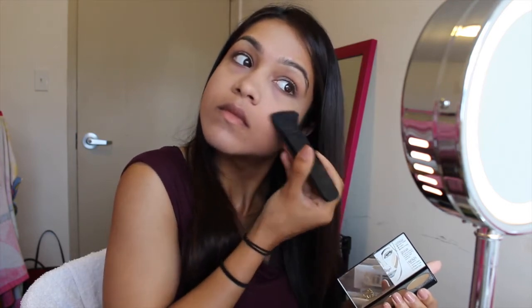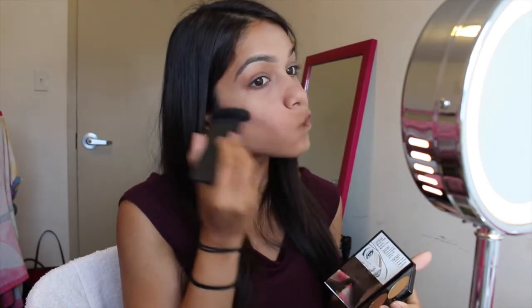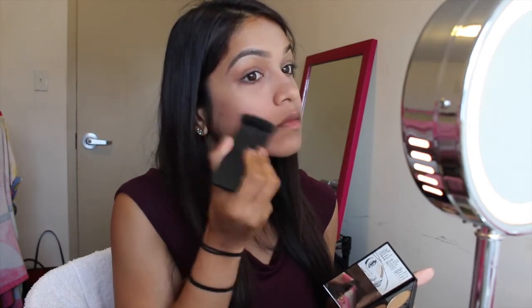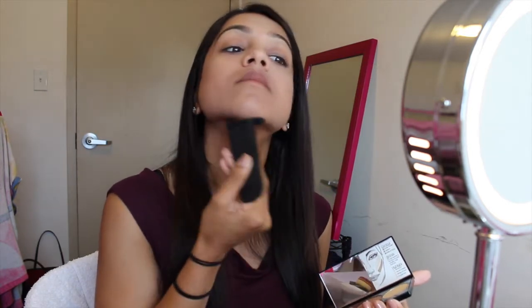I'm going to use the NARS ITA brush to contour my face, working with its beautiful green fibre bristles.